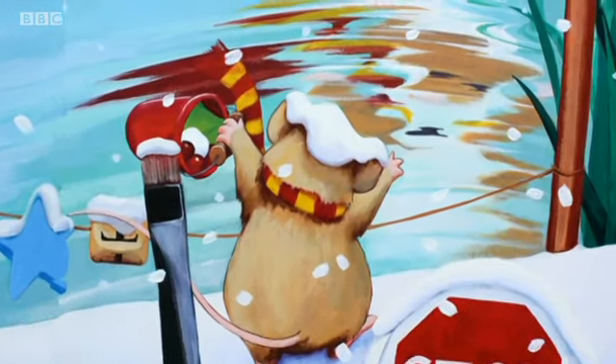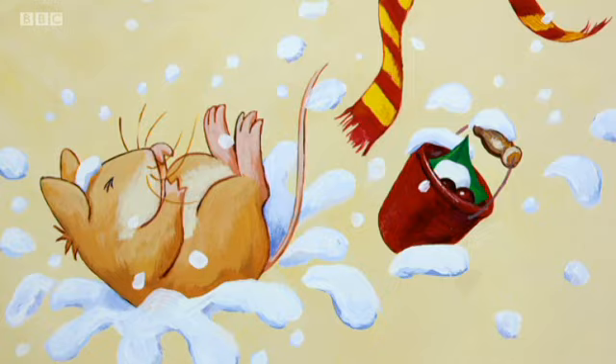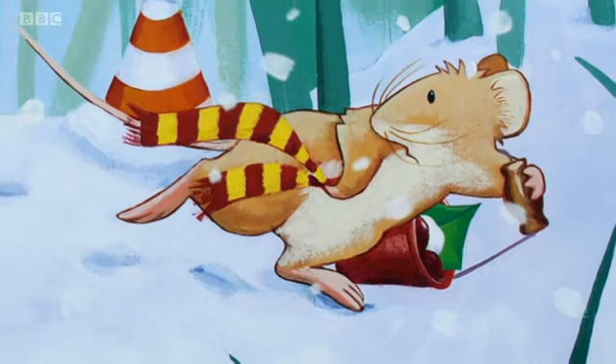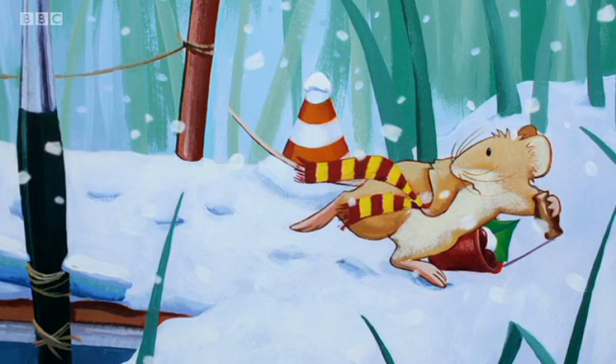Back over the bridge he hurried. And suddenly he saw a strange creature in the water making faces at him. It had lots of ears and a squiffy face and it waved its arms at Little Mouse. "Oh!" squeaked Little Mouse. "It's a mouseless monster!" And he fell on his bottom. "Oh, I wish Big Mouse was here," he cried, scrambling up. Back down the path ran Little Mouse, looking over his shoulder to see if the mouseless monster was following him.